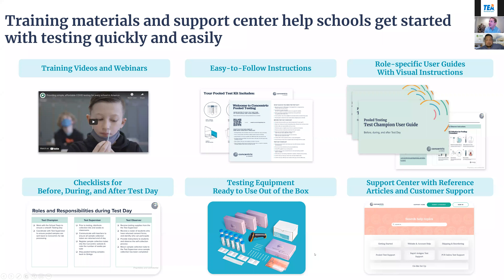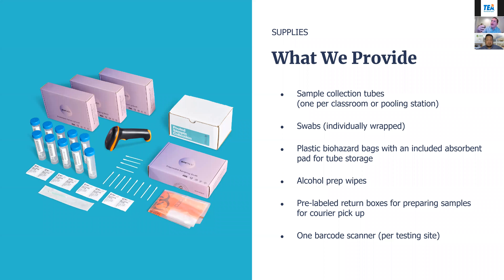We ship you pooled testing kits and, if you choose follow-up rapid antigen testing, those are shipped to the school as well. Everything arrives ready for first testing day and any required follow-up testing. We provide the tubes and swabs—it's a lower nasal anterior nares swab, not a deep swab. It's akin to a Q-tip; you just swab in the lower part of your nose.